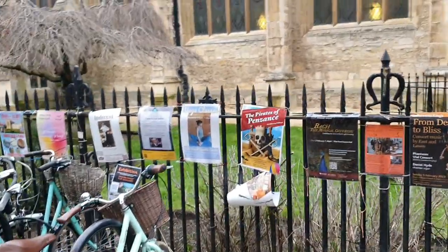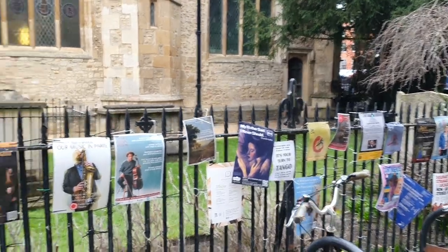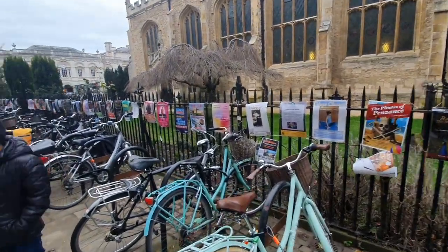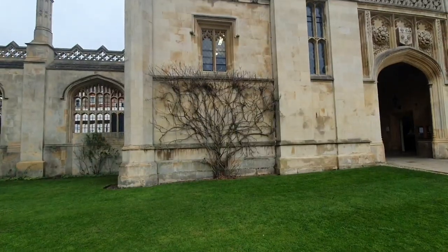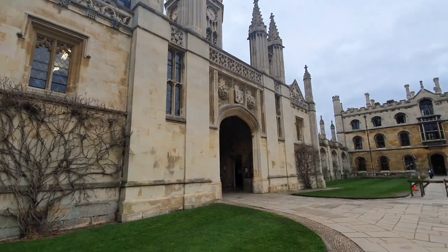We are in Cambridge today, standing just outside King's College. The time is 9 a.m. in the morning. Just a few steps away from the Cambridge City Centre is situated the famous King's College, and it's just a beautiful view when you enter the college from the gates.